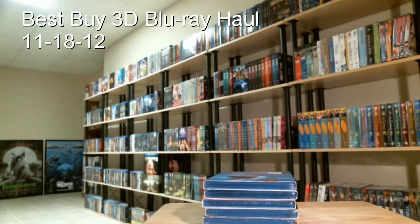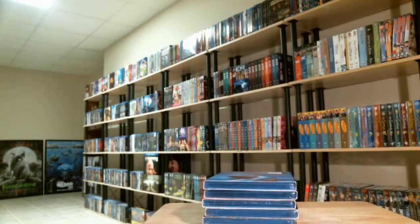Toy Collector here. This is the last of my Best Buy haul from today. They're having a big sale at Best Buy — they have a lot of their Blu-ray 3Ds on sale for $14.99. So I picked up six of them that I've been waiting for.